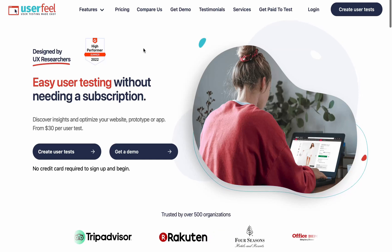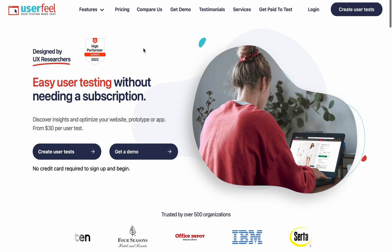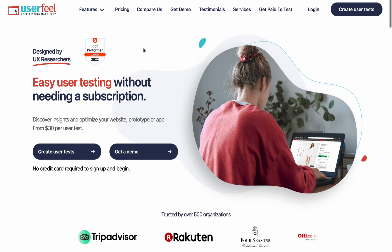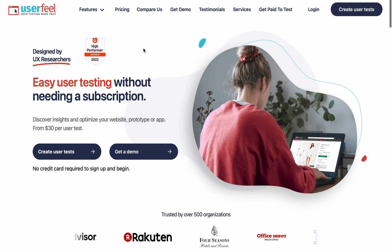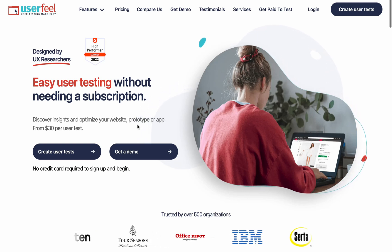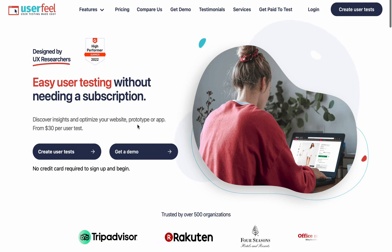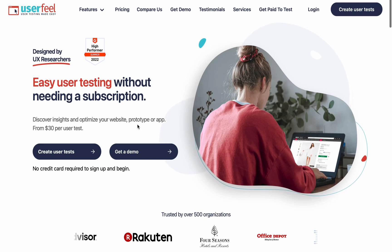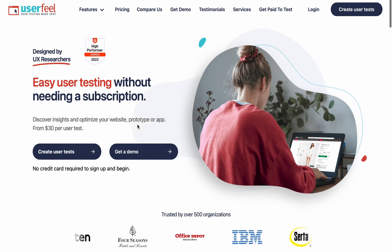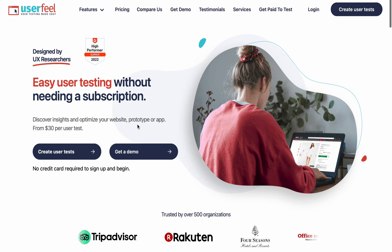Hey, what's up guys, welcome back to another video. If you're new to this channel, smash that subscribe button and turn on the bell icon so anytime I upload a new video you'll be notified. In this video I'm going to be reviewing UserFeel, which is one of the best websites where you can actually make money by testing websites and apps.